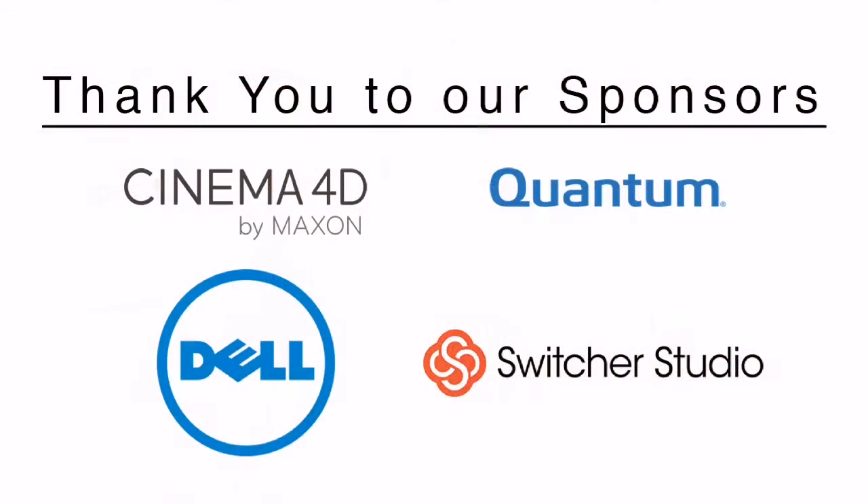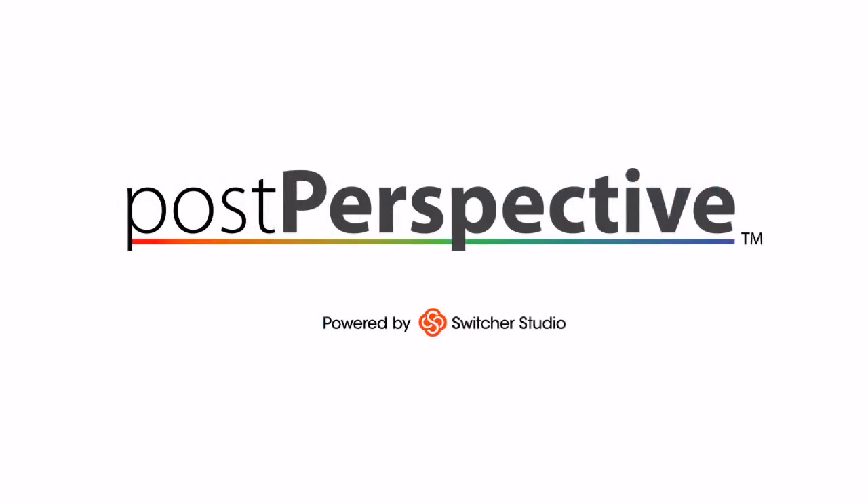For Release 18, anything else people should know about? They can go to maxon.net — there's a nice landing page showing off all the features. On Cineversity, we always put together a series of tutorials that in about five minutes overview all the different highlight features. And actually the week after SIGGRAPH until we launch in September, we'll have a new short tip for an R18 feature every single day up until launch. Thanks for coming by, Paul. Thanks for having me. Have a good show.